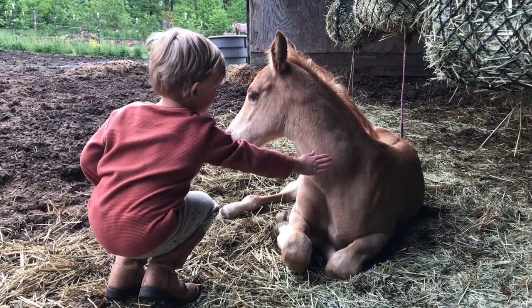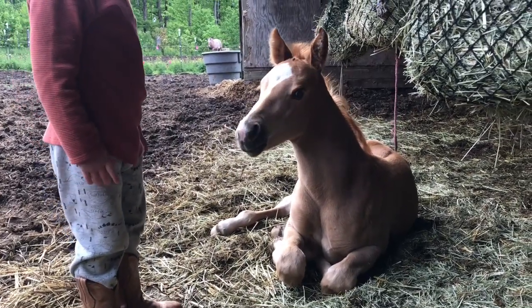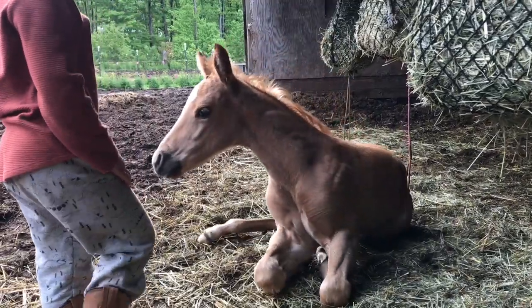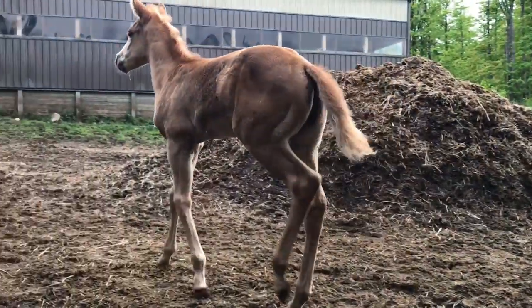He's really soft. When you get up, get up slow so you don't scare him — you have a tendency to scare him because you get up too fast. Look at him look at you — he's like, hi. There he goes, he got up. He almost stepped on my foot again.